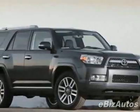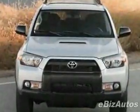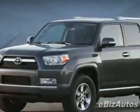Come take a look at this new 2010 Toyota 4Runner RWD 4-door V6 SR5. For your protection, this vehicle has a full factory warranty.